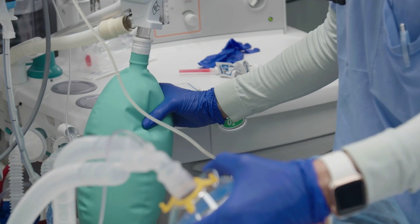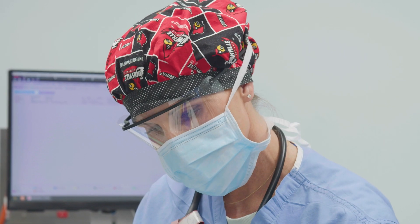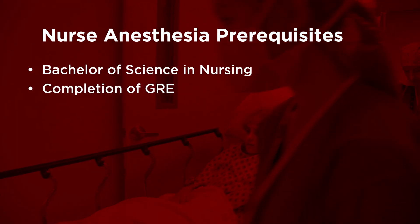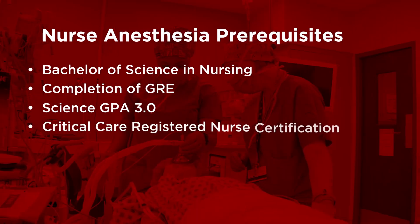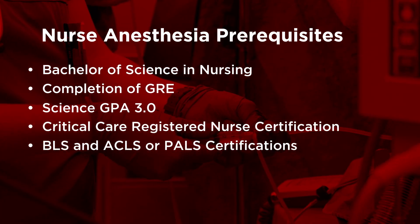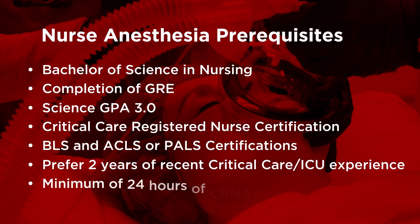The prerequisites of the UofL Nurse Anesthesia Track ensure that each candidate is prepared to advance through the coursework and training. Applicants need to take the GRE, demonstrate a minimum of a 3.0 science GPA, obtain advanced certifications, show recent critical care or ICU experience, and shadow a CRNA.